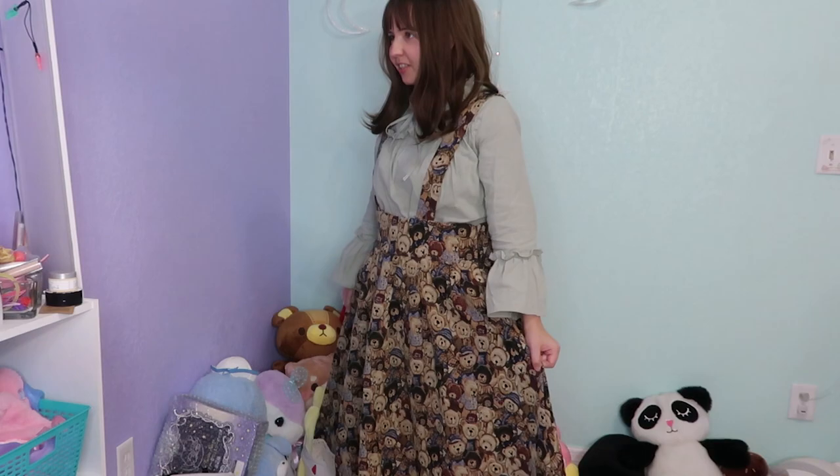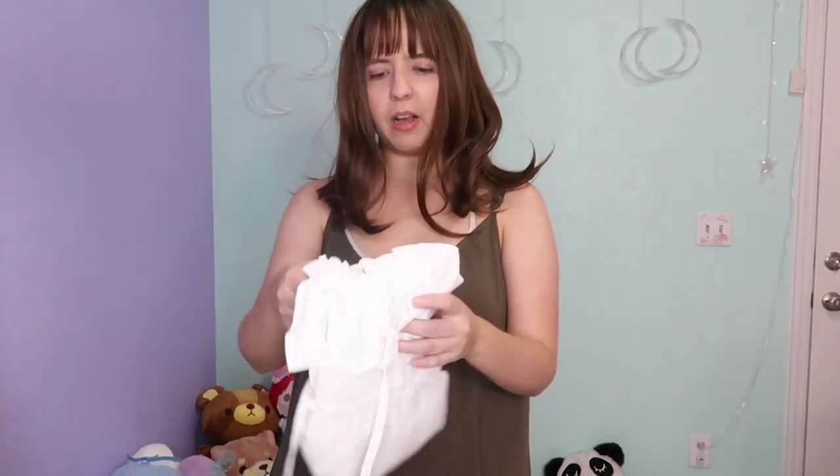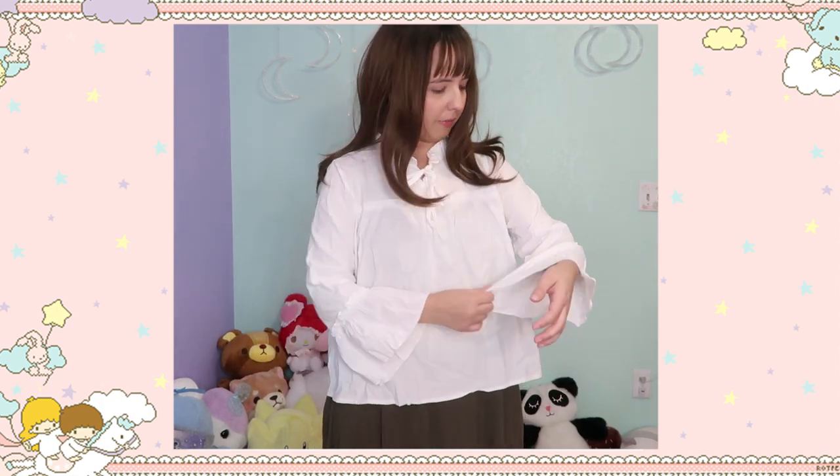This is another top, similar to the first one. As you can see it's a little bit transparent — you can see my dress through it. This one is also very comfortable. None of these tops are stretchable, so you have no chance if they don't fit you.